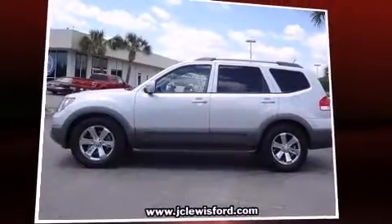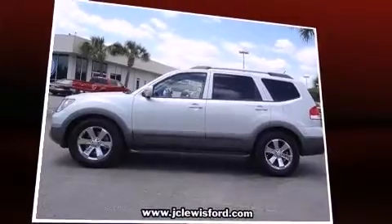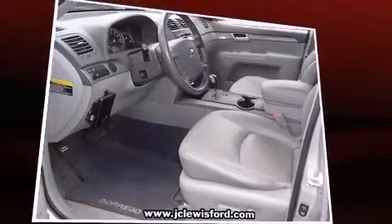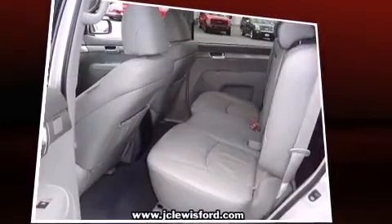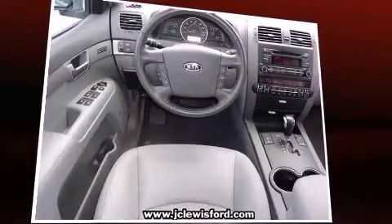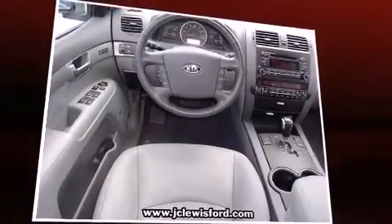The 2009 Kia Borrego's 4.6 liter V8 engine pairs with a sophisticated six-speed automatic transmission, providing a smooth and predictable driving experience. It's equipped with tons of terrific amenities but it won't break your budget, such as remote keyless entry.